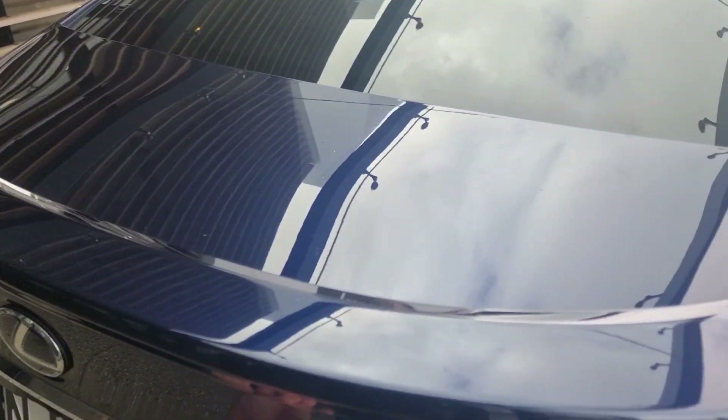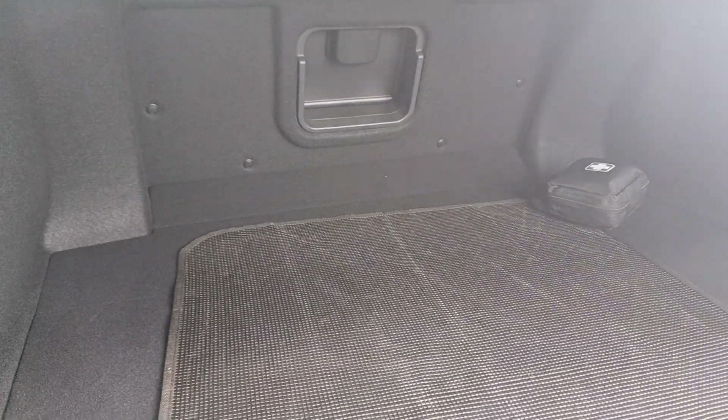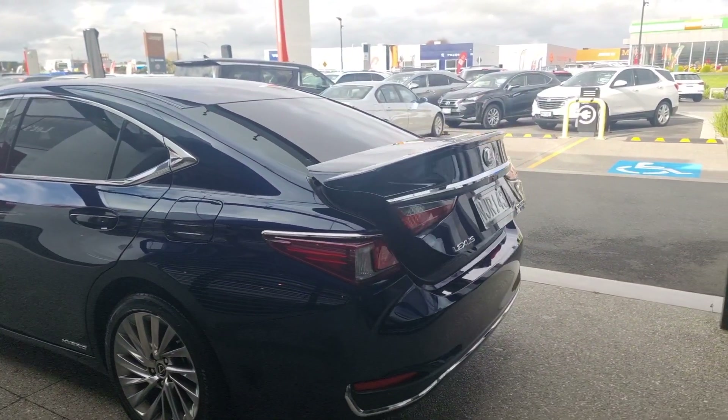We'll take a look into the boot. Being Limited, you get a power open and power closed boot — very much ease of use. Certainly a lot of space in here; you'd be quite surprised if you haven't seen one of these in person before. Of course, you can put down your centre if you need to, to put anything through. And flowing underneath here you still have a spare tire or space saver. And there's your power tailgate in motion.